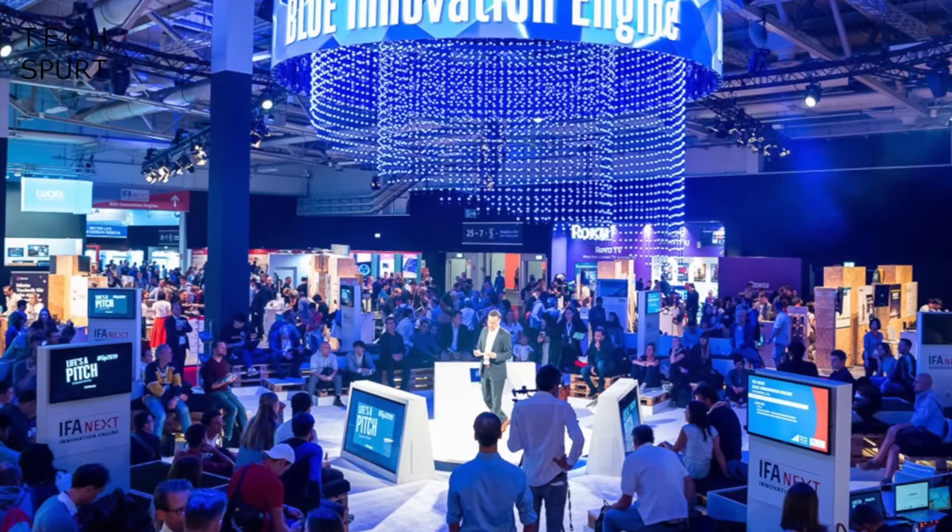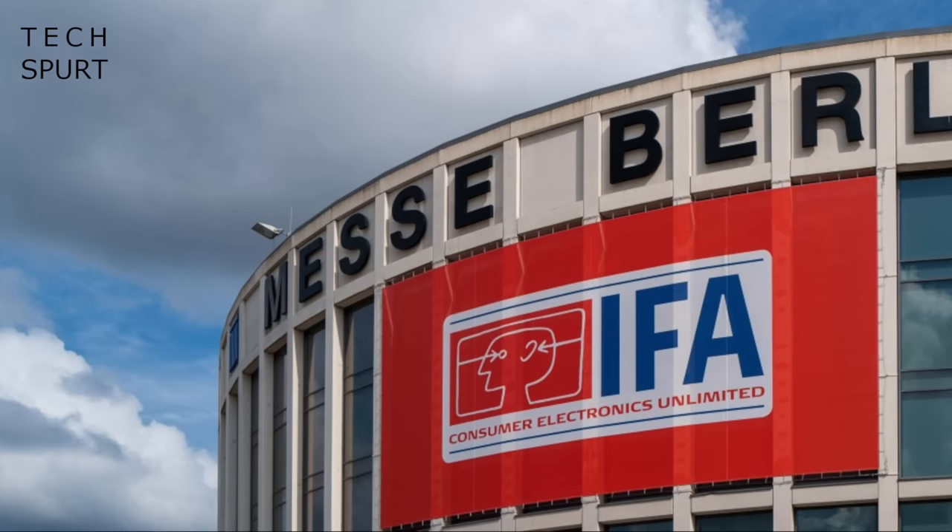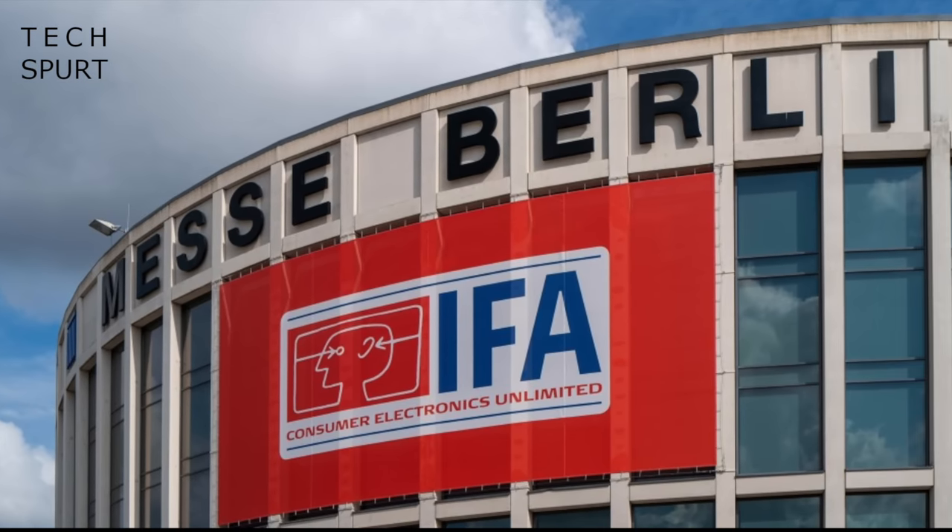Hello there you mesmerising beauty and welcome to another Kuttle on Crunch and the exciting episode of Techspert Weekly. I myself am so excited I'm having to wear several pairs of pants at once because next week in Berlin one of the biggest tech expos of the year is kicking right off.